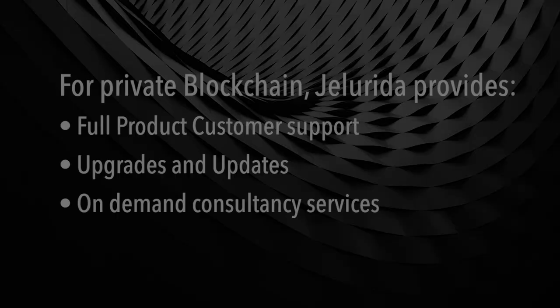Jelorida will provide customer support, upgrades, consulting — everything that is expected from a software company that provides an infrastructure project.